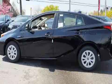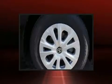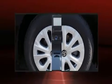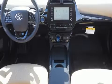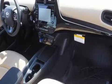Storage solutions are integrated throughout the interior, demonstrating thoughtful attention to detail. Enjoy your favorite music via the stereo system, which includes a CD player with AM-FM radio, steering wheel-mounted audio controls, and six speakers, enhancing the audio experience throughout the interior.